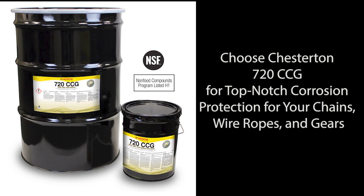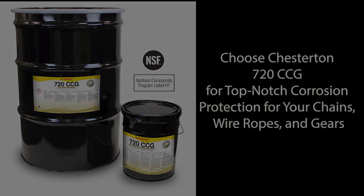Choose Chesterton 720 CCG for top-notch corrosion protection. Your equipment will last longer in tough conditions, giving you peace of mind.